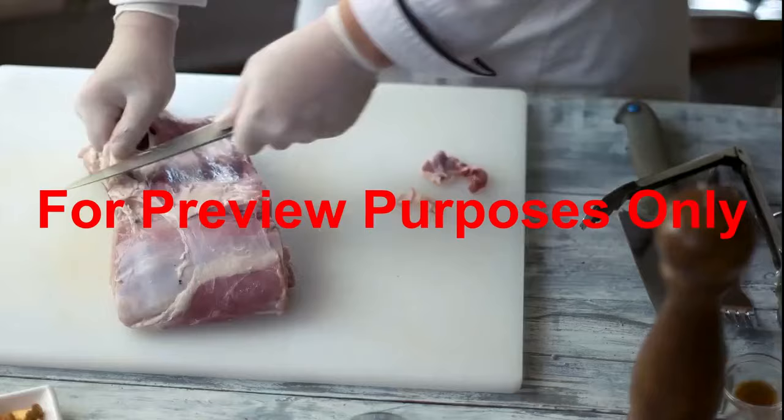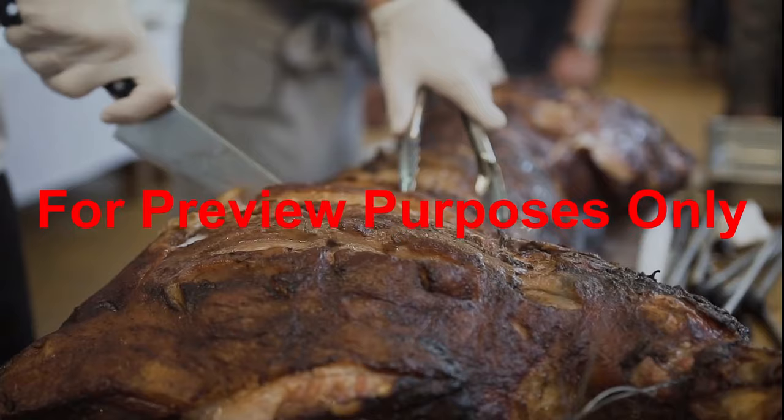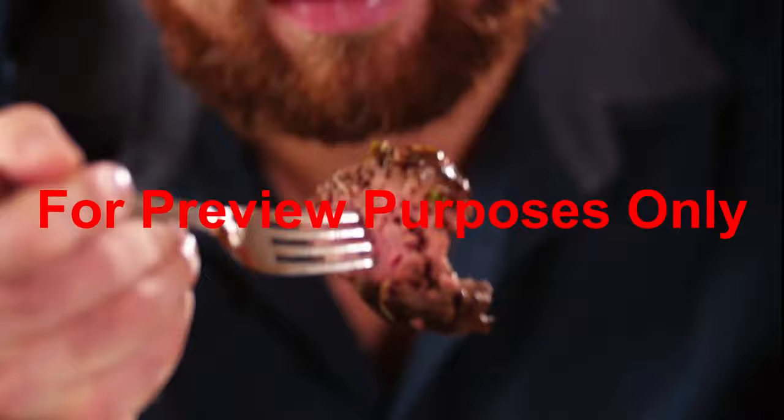However, the illnesses caused by some pathogens result from toxins that they produce when they're living in the food. So even if you kill the bacteria, the toxin can still be hazardous to any person who ingests it, which makes these types of pathogens even more dangerous.